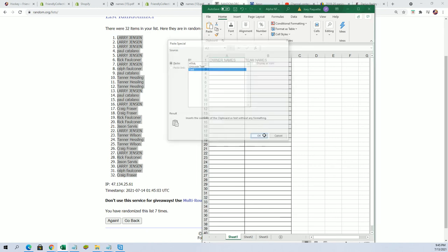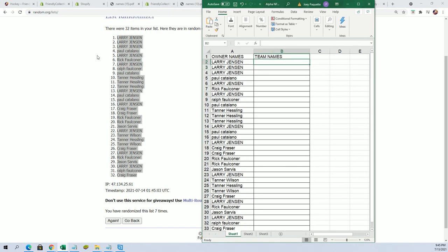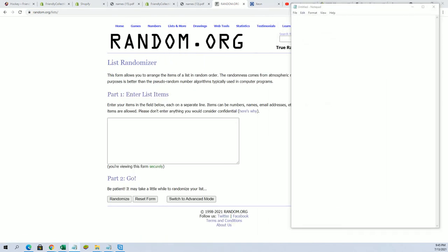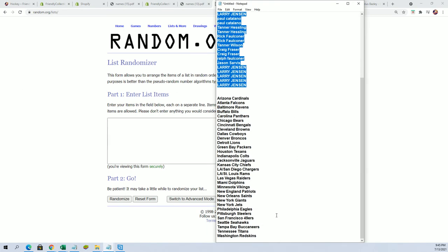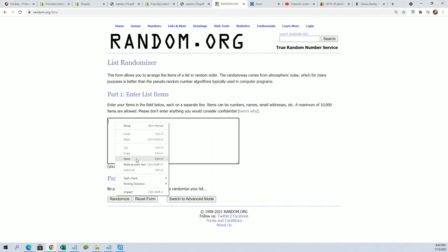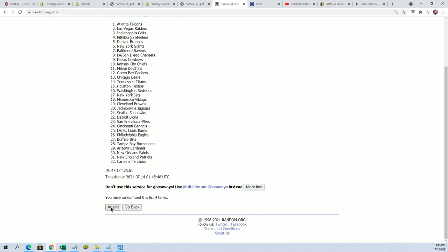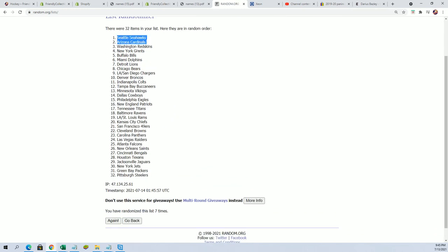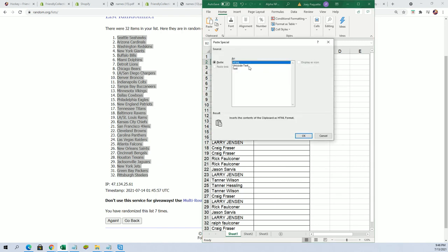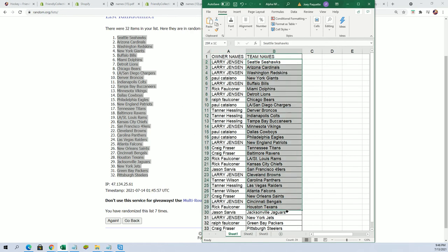Now it's time for the big team name random. Lucky number seven. Now we'll stack both lists up here side by side so you can see your team in the break. Good luck — I'm going to sort it now by quarter, by team name.